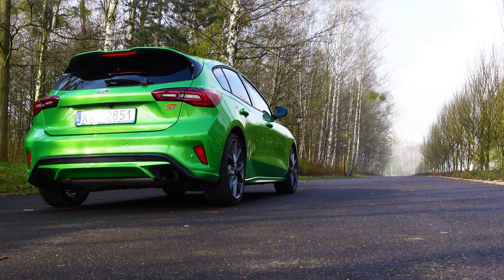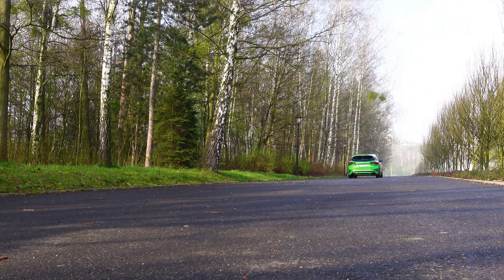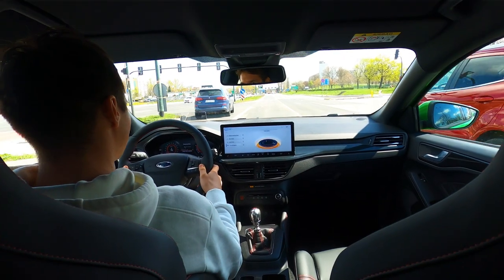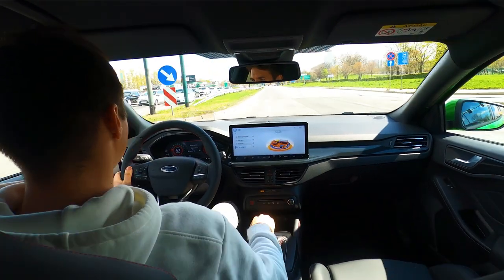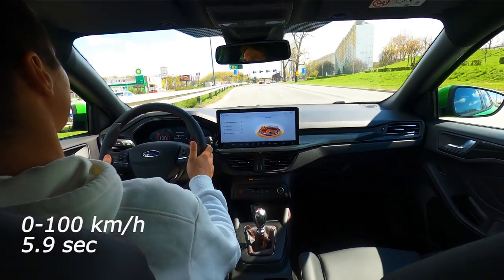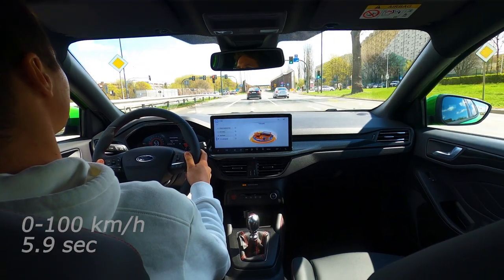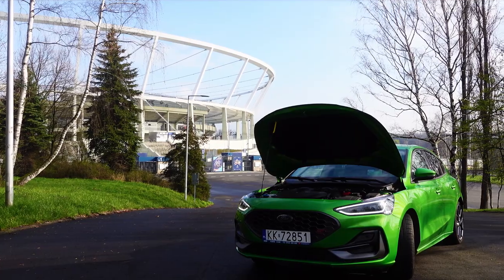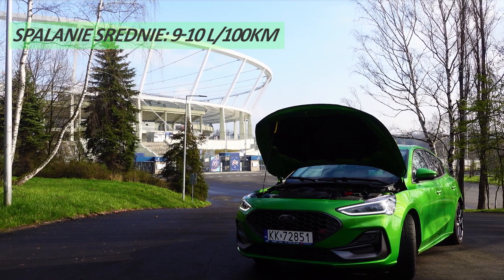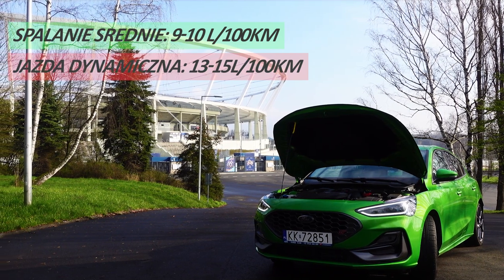The acceleration of our Ford Focus STX is really excellent. Theoretically it reaches the first hundred in 5.7 seconds. With front-wheel drive it's a bit tricky, because you do burn rubber at launch, but with Launch Control enabled I managed to achieve 5.9 seconds to 100 km/h, which I consider a great result. Moving on to fuel consumption: on average in mixed driving I got about 9–10 liters, and during dynamic driving I saw around 13–15 liters on the dashboard.